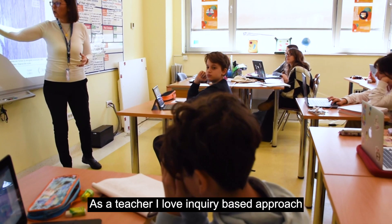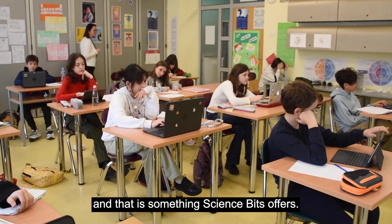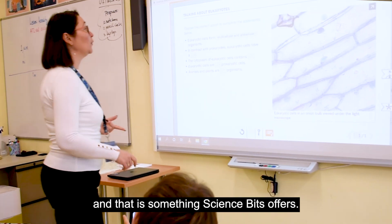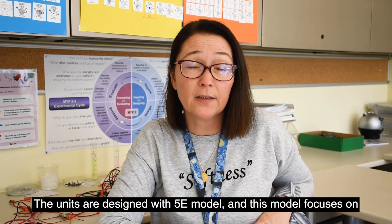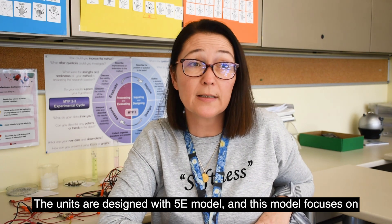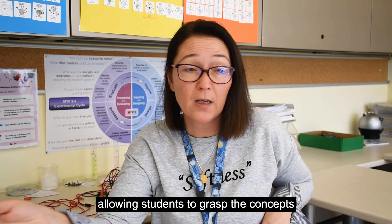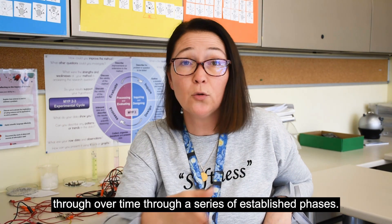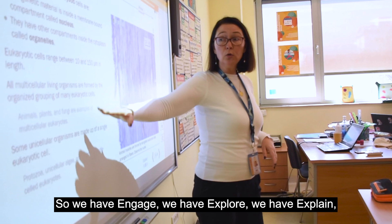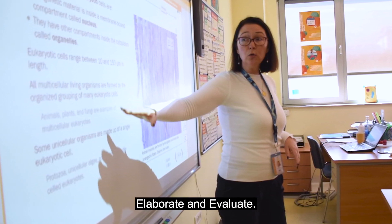As a teacher, I love inquiry-based approach and that is something Science Space offers. The units are designed with a 5E model and this model focuses on allowing students to grasp the concepts over time through a series of established phases. So we have engage, we have explore, we have explain, elaborate, and evaluate.